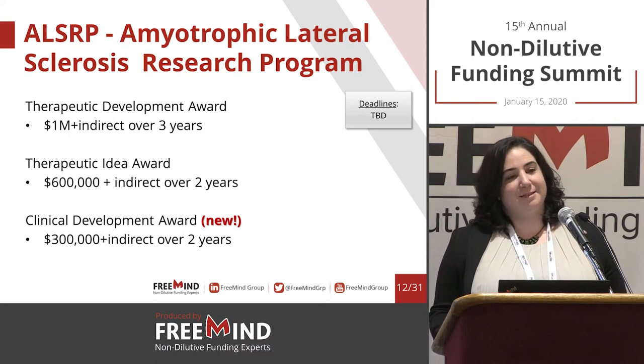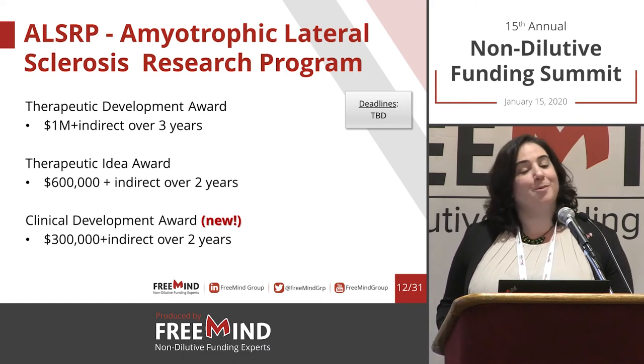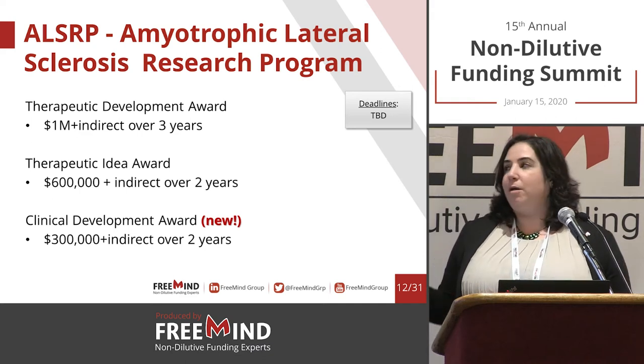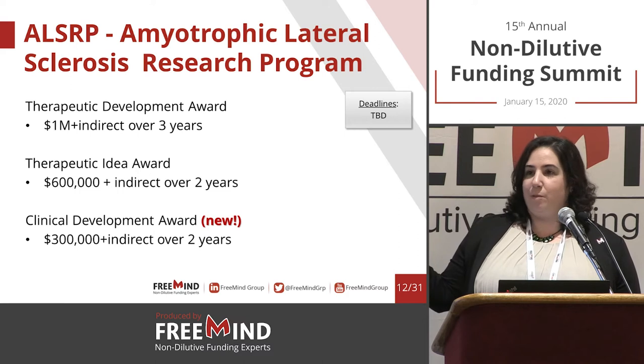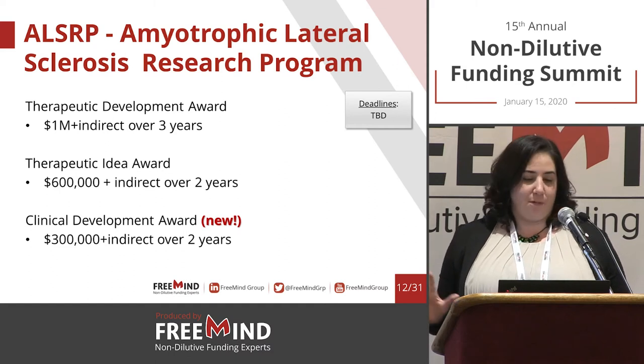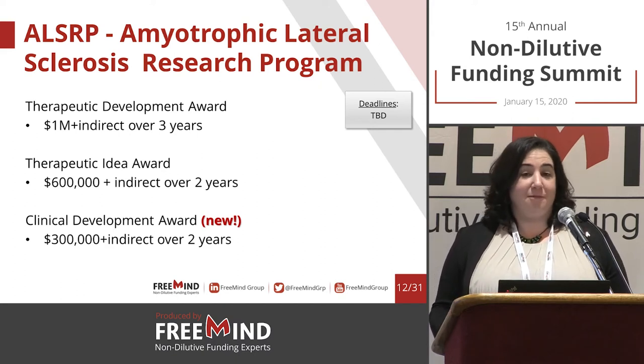These programs typically have multiple winners — multiple awardees. And peer-reviewed doesn't mean that you need peer-reviewed data. All of these opportunities are very much suitable for industry submissions. There is no need for any publication at all — obviously it won't hurt, but that's not something they expect.